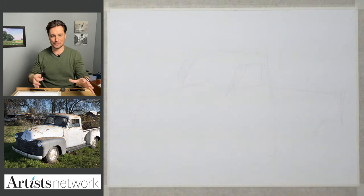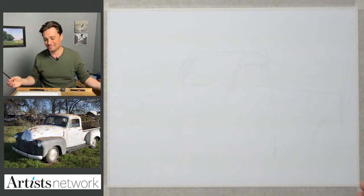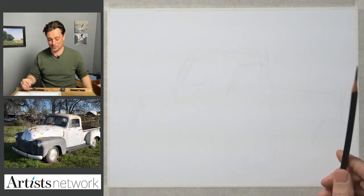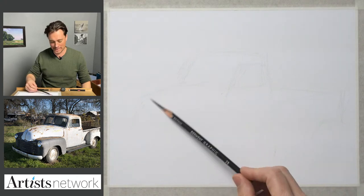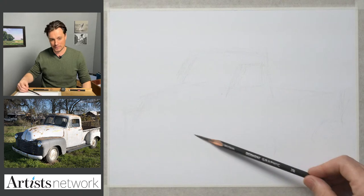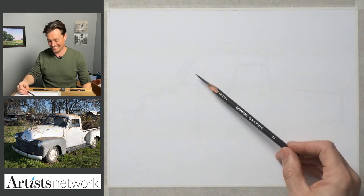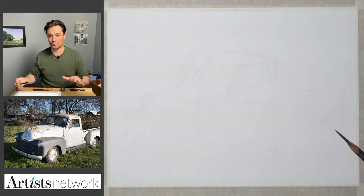If you're struggling with this one, just know that drawing is all about continual practice — that's what we do and what this show is all about. It's not necessarily about making something we're going to hang on the wall or something professionally oriented. So just be a little forgiving with yourself.